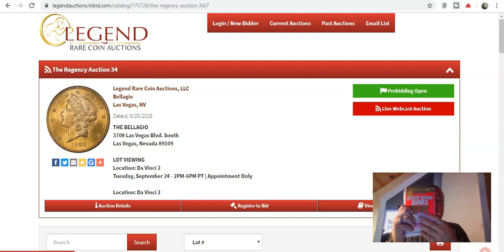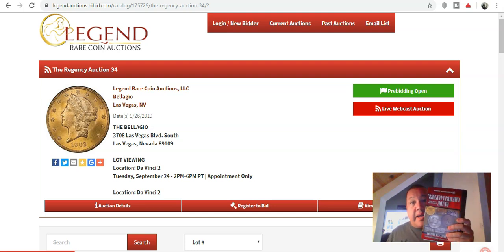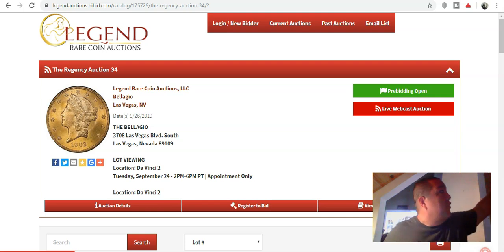Coins traditionally that would show up in the Red Book, sometimes they'll even pop up in the Cherry Picker's Guide — you guys are familiar with this — which by the way, it's sold out on Amazon, so I can't sell anymore for now. I've been trying to get an affiliate link to sell those, and I'm still waiting. The process takes a little while, so that way we could offer them directly from Whitman's website.